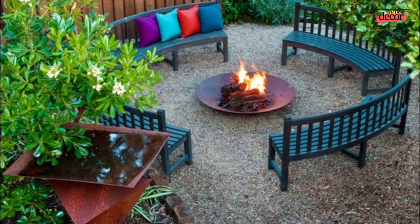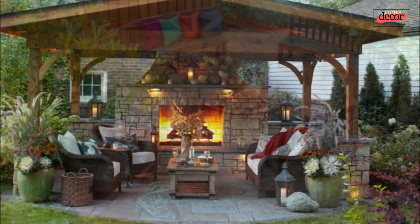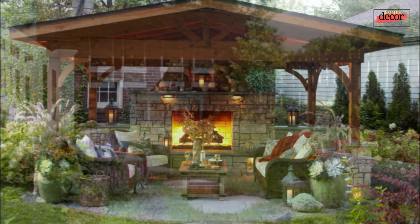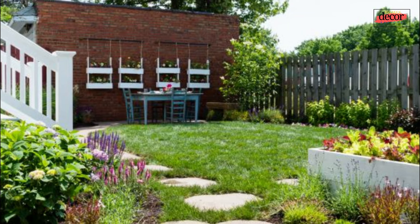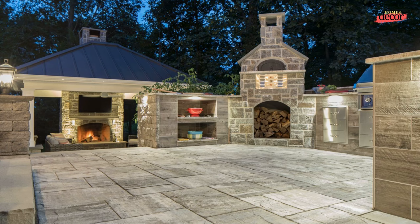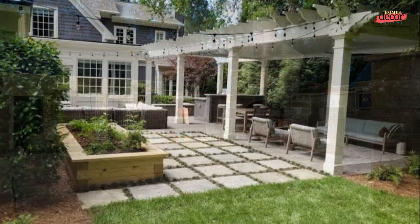A backyard outdoor living space with a garden is a dream come true for many homeowners. It's a place to relax and entertain, enjoy the fresh air and sunshine, and connect with nature. In this video, you will learn how to create a beautiful backyard outdoor living space with garden using tips from home decor and design experts.